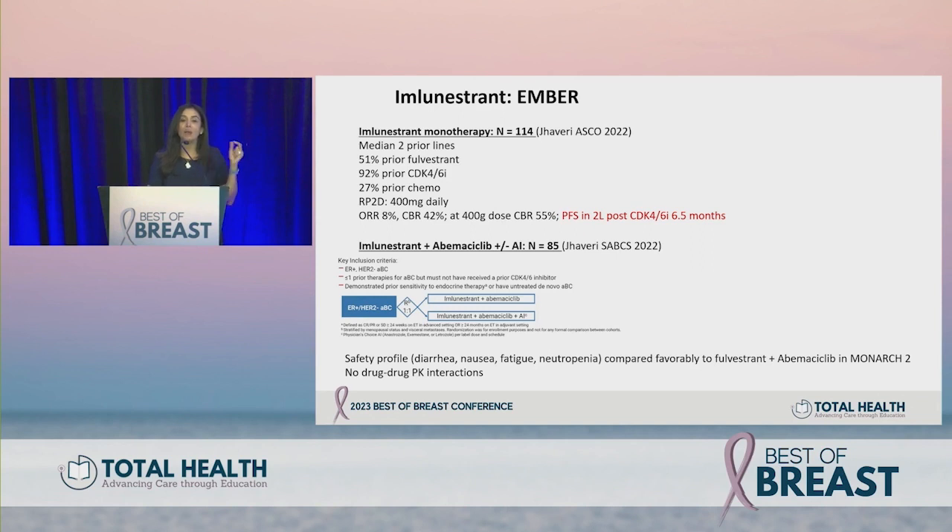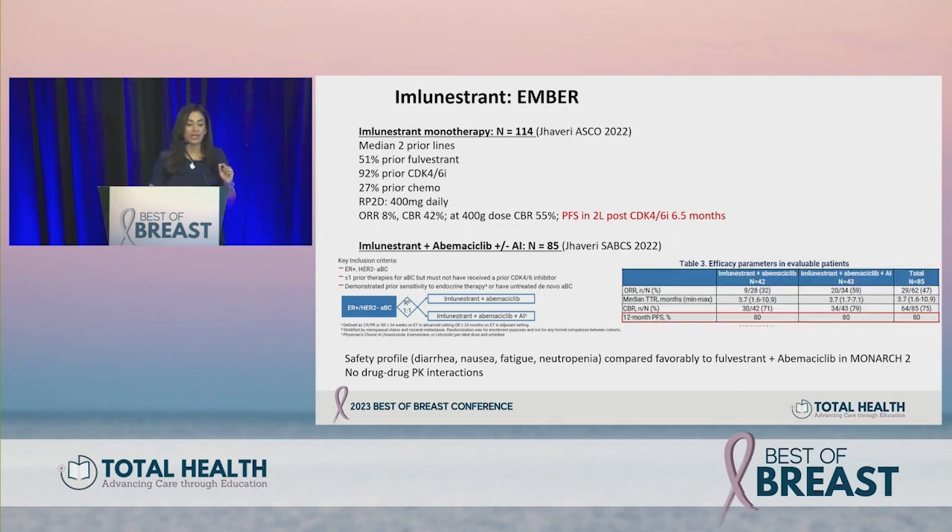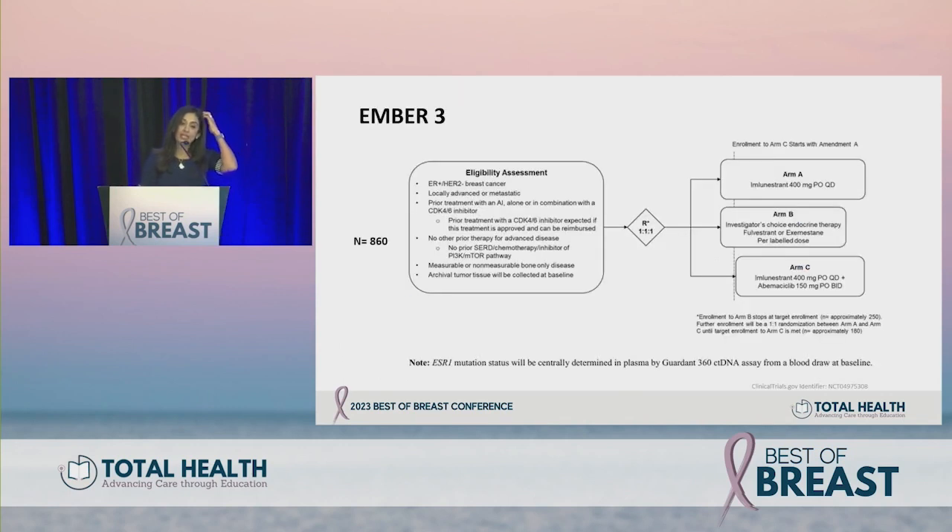At San Antonio, imlunestrant data in combination with abemaciclib with or without an aromatase inhibitor were presented for CDK4/6 naive patient populations. The clinical benefit rate was about 80%, which is what we'd expect with this combination. The triplet with the aromatase inhibitor looked a little better in terms of overall response rates, but the 12-month PFS rates and clinical benefit rates for the doublet and triplet were near identical — this is an active combination.